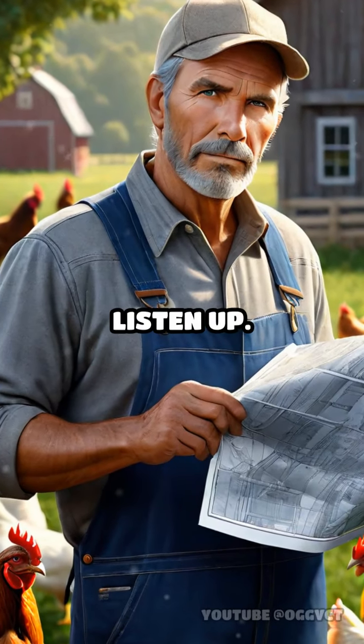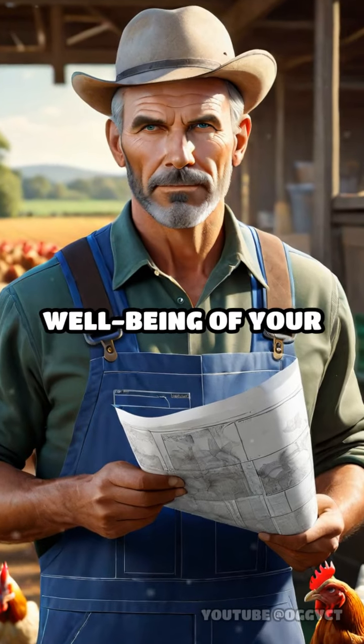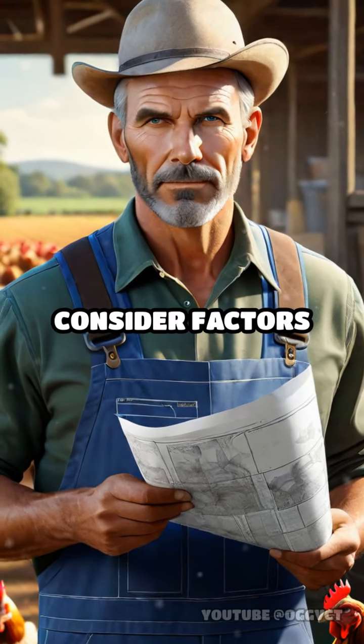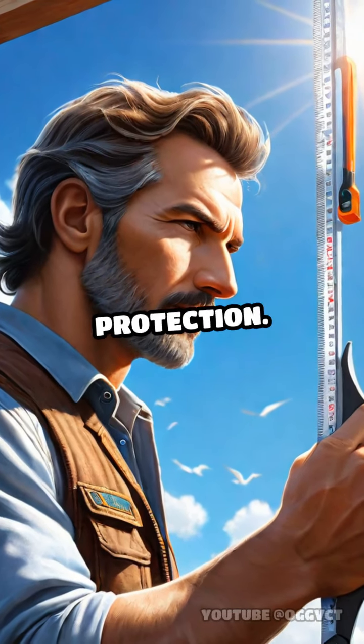Alrighty then cluckleheads, listen up. Designing the ideal chicken coop is essential for the safety and well-being of your flock. Consider factors like square footage per bird, ventilation, and predator protection.